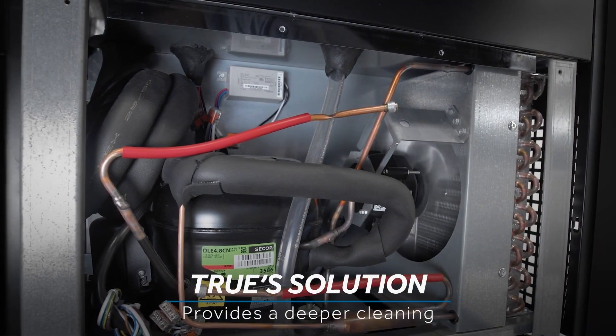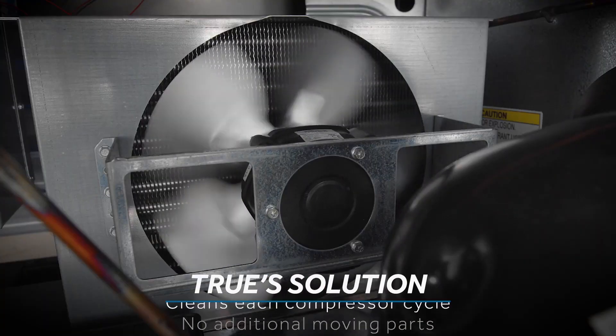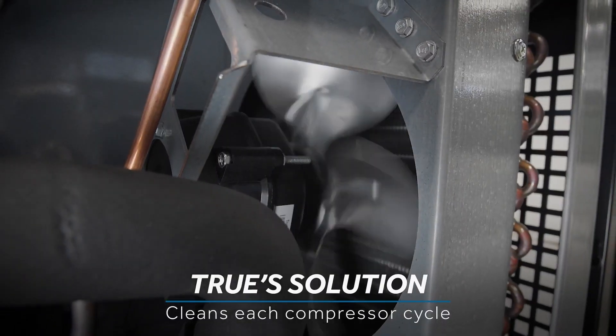Tru's solution provides a deeper cleaning without additional moving parts. Because it cleans each time the compressor runs, the system is cleaned numerous times throughout the day.